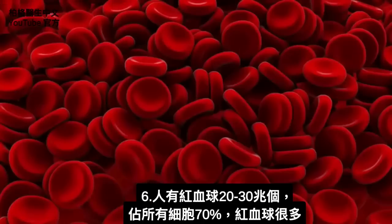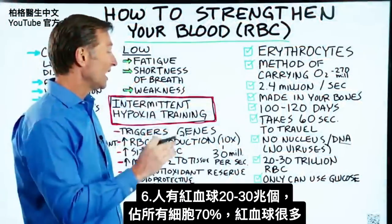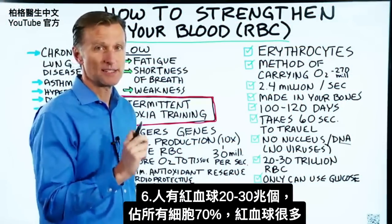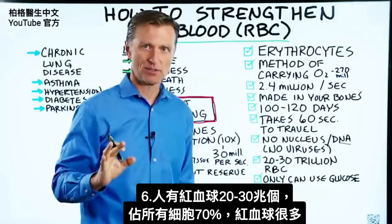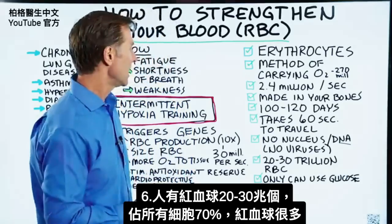As far as the quantity of red blood cells, you have between 20 and 30 trillion red blood cells. That makes up 70% of all of your cells, so you have a lot of red blood cells in your body.